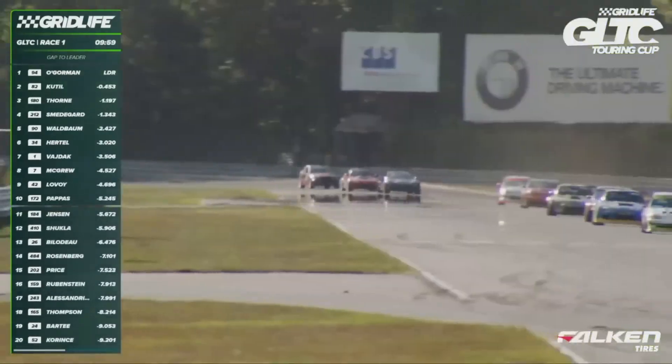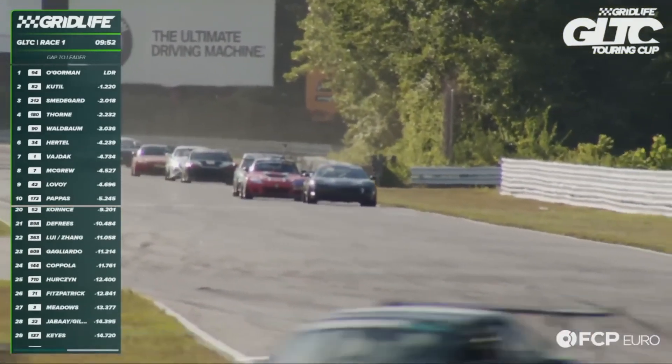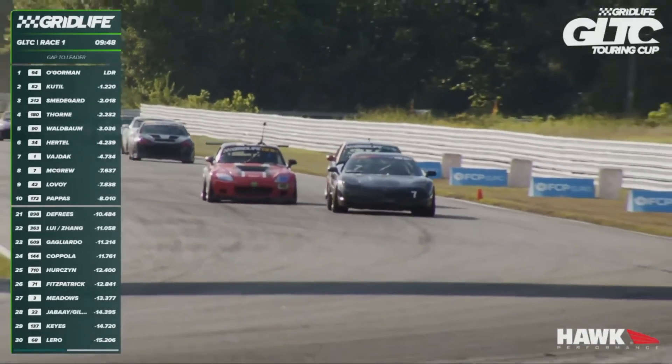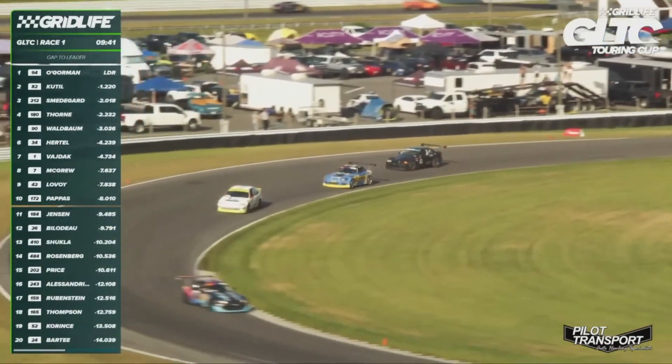Here's Zach Lavoie trailing Luke McGrew onto the front straightaway. Lavoie crosses him over — now a drag race down the front stretch. Lavoie tucks in line, but it's going to be a challenge to outrun this Corvette down the front stretch. Here he comes to the inside. It looked like he had a run. Not sure if he's got quite enough to get it done through Big Ben, but we'll see if he can maintain position.